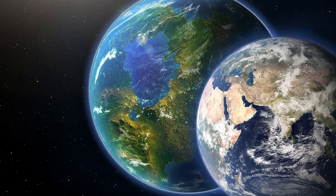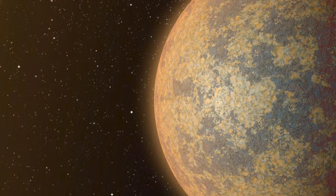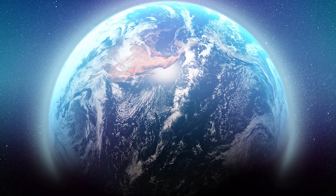All of the above-mentioned features that make Kepler-452b similar to the Earth have led astronomers and scientists around the world to name it Earth 2.0.